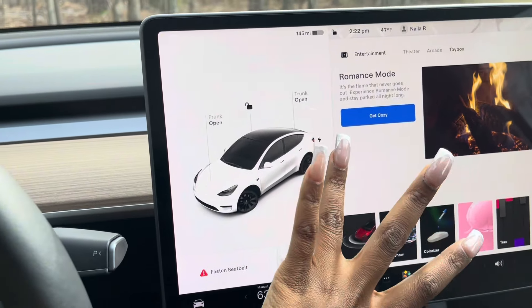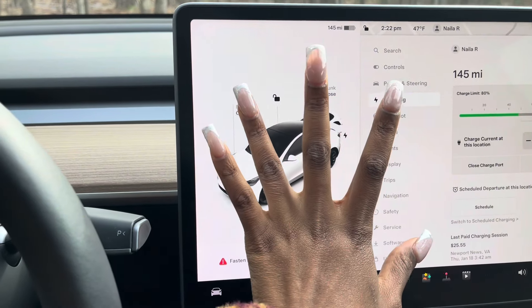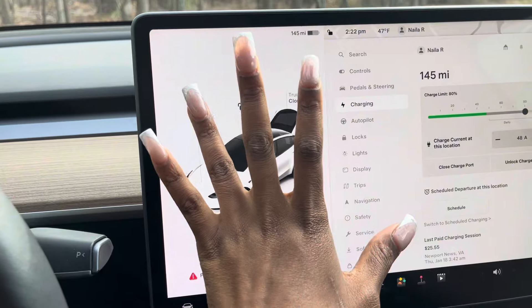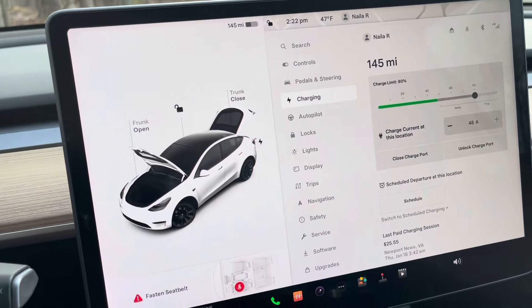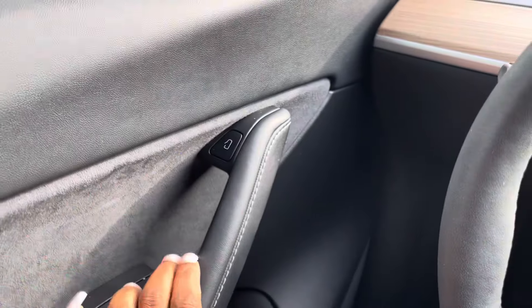This is the back trunk — you hear that little pop? It opened. And this is the front trunk, and it shows it open on the screen — that's so crazy. That's the power port. You can lock and unlock the car from right here, but it also does the lock with your phone. To get out you just press this button and the door pops open, you just push it.